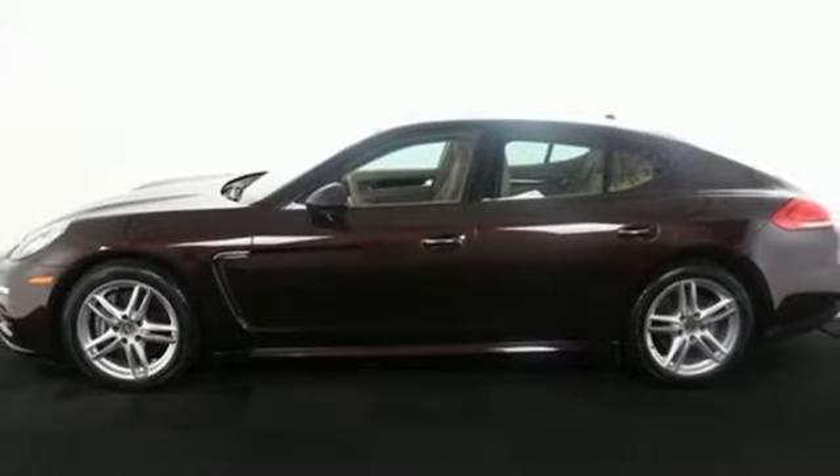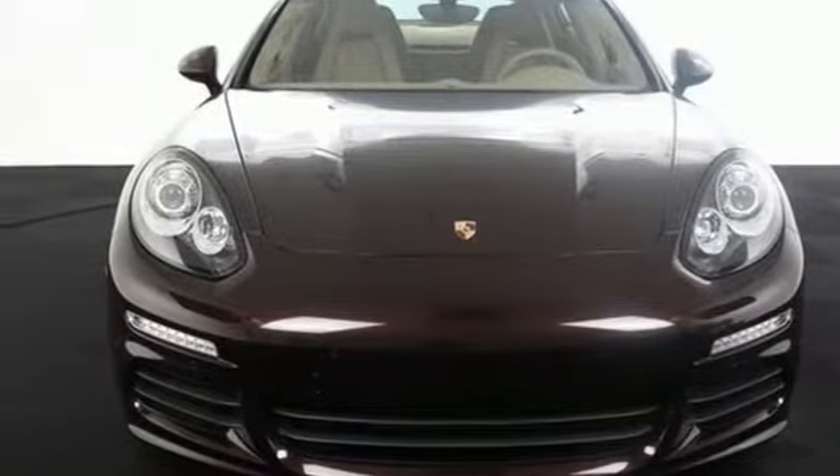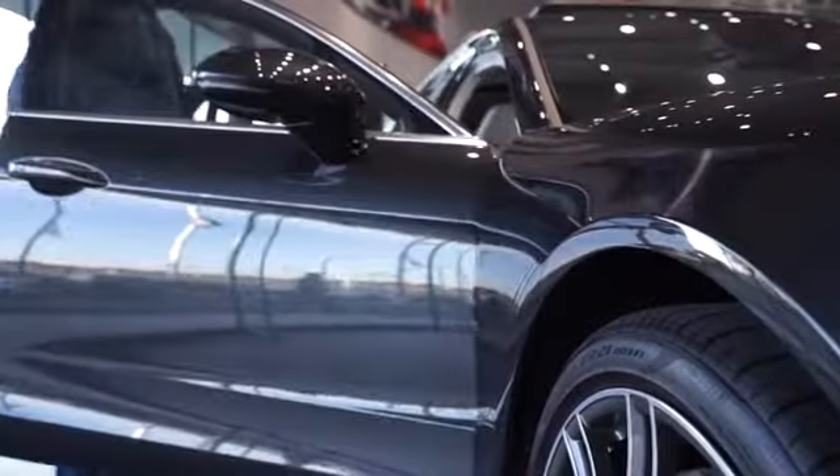It's the stunning and distinctive Panamera — you need to see it to believe it. At Porsche Atlanta Perimeter, we prove that buying a car can be a world-class experience.